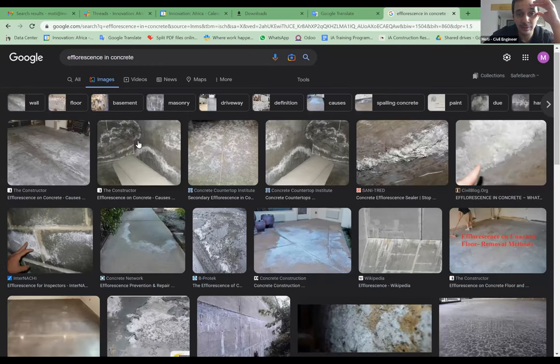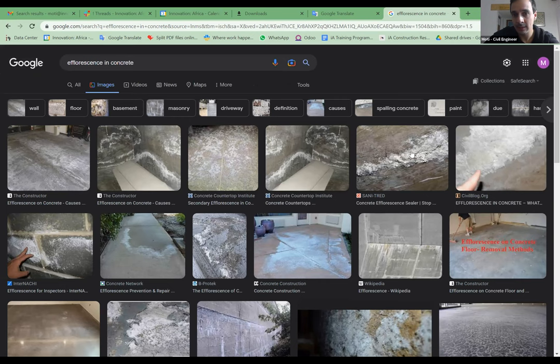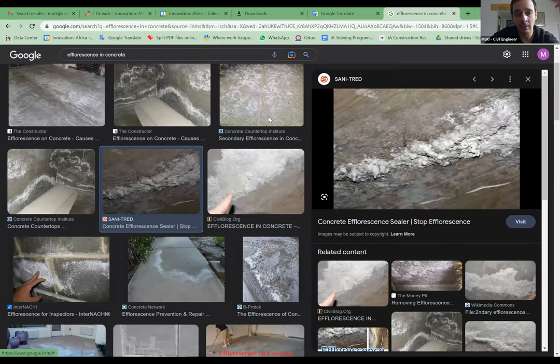Efflorescence is a chemical reaction happening in the concrete. To some extent, if it's mild, it's okay - it's natural. But if it's extended and very widespread, it might be a concern. It usually happens when concrete is exposed to ponding water or a lot of water reacting with the concrete. If the structure is well-drained and water always flows out during rain, it should be fine. But when water starts ponding and sitting in one place, it reacts with the concrete and causes these phenomena. If it becomes extended and widespread, it can compromise the structural stability of an element.